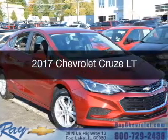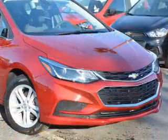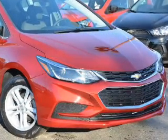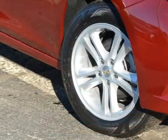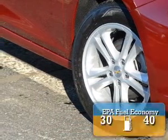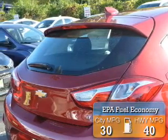This is a new 2017 Chevrolet Cruze. It's powered by front-wheel drive, a 1.4-liter four-cylinder engine, and a six-speed automatic transmission. Great fuel efficiency saves you money by requiring fewer trips to the gas station.